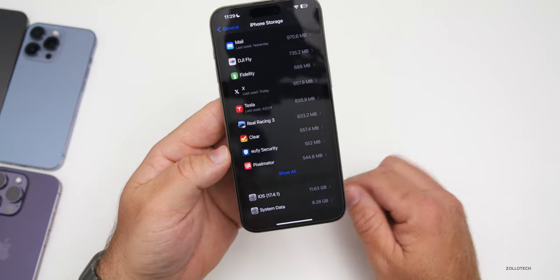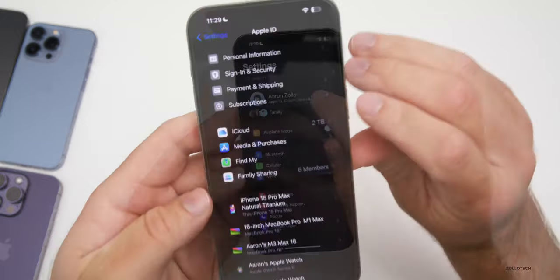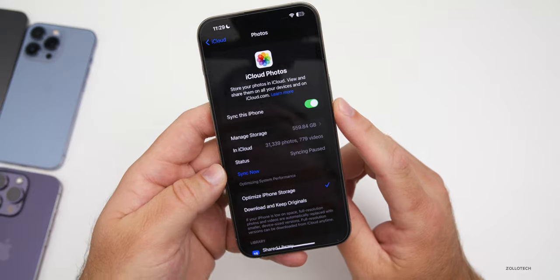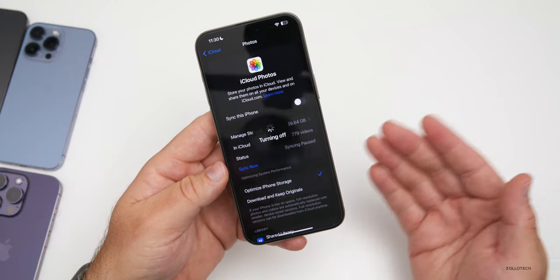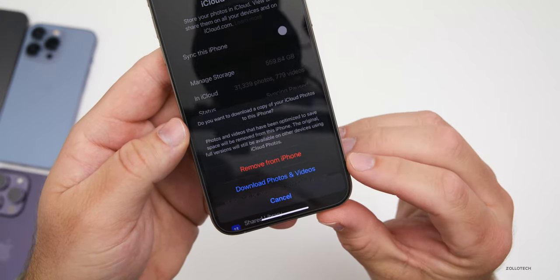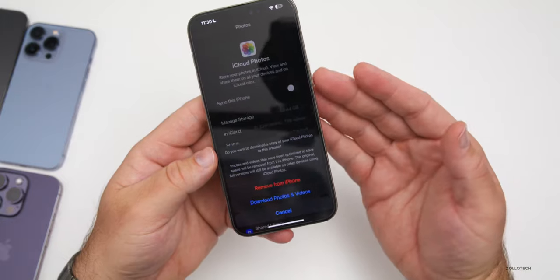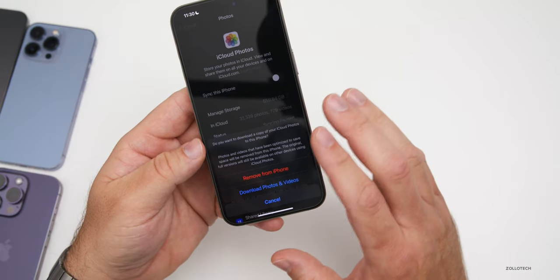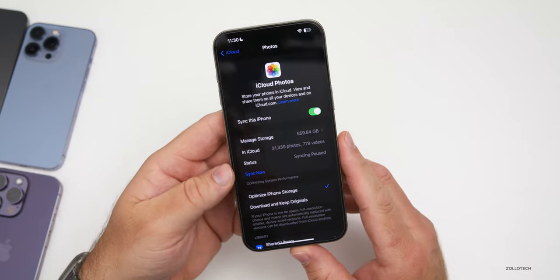The next thing has to do with photos. If you're using iCloud Photos, go into Settings, tap your name at the top, go into iCloud, and under iCloud you'll see Photos. Under Photos, you can turn this off and turn it back on. Before you do this, make sure all your information is synced or you have a copy of your photos, as it will ask if you want to remove them from the phone or download photos and videos. You can verify your photos are on iCloud by going to iCloud.com. Once you've turned it off and back on, this can actually help with overall system data.